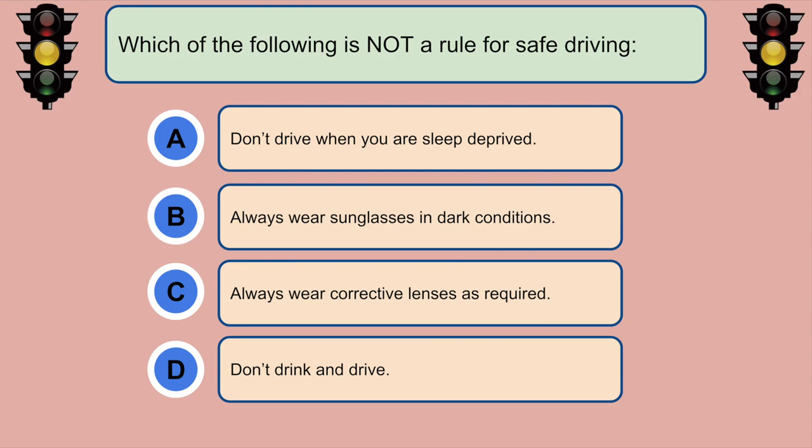Which of the following is not a rule for safe driving? B. Always wear sunglasses in dark conditions.